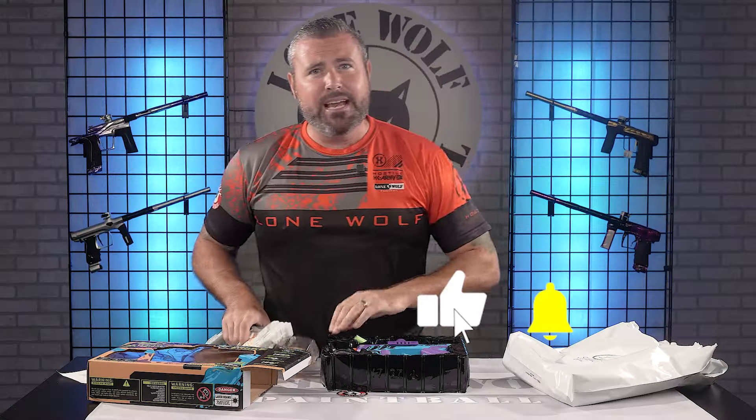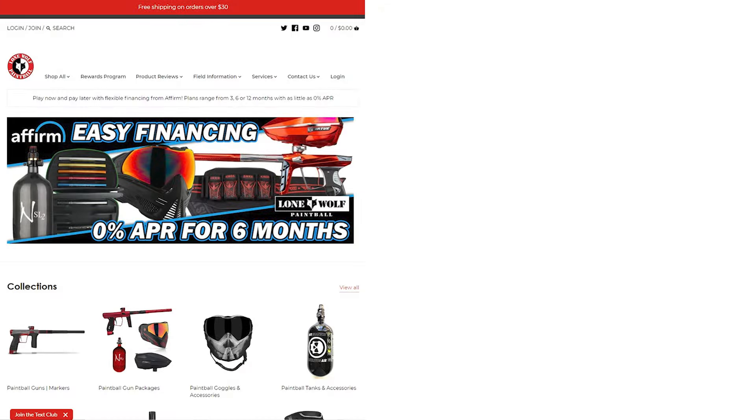Use code LWP10. Go to pbswagbag.com. And until then, if you want actual paintball gear all the time, shop at lonewolfpaintball.com. See ya.